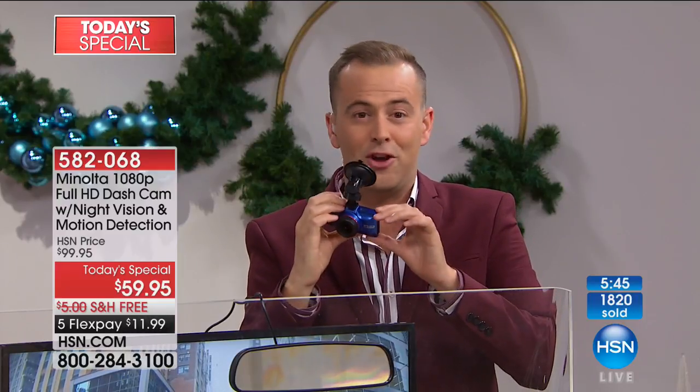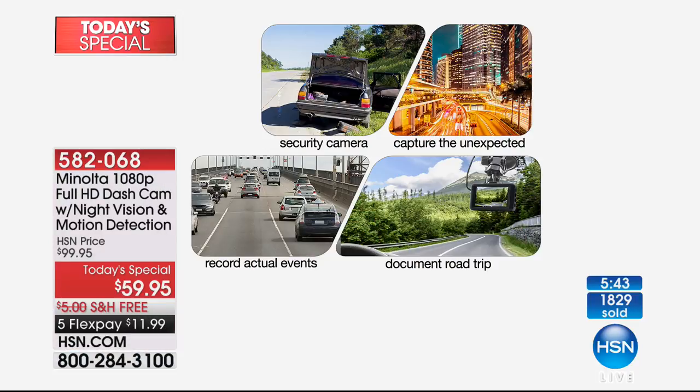There's a lot of benefits. The value is phenomenal — we're about to hit 2,000 orders, so about 20-25% of the stock is spoken for. Five flex pay of $11.99, free shipping and handling.